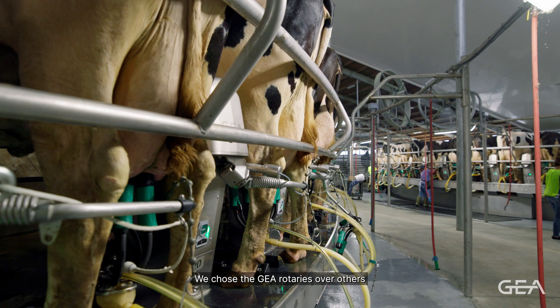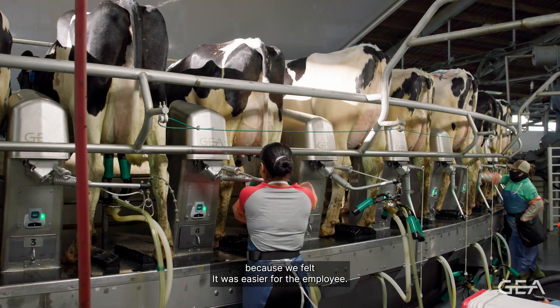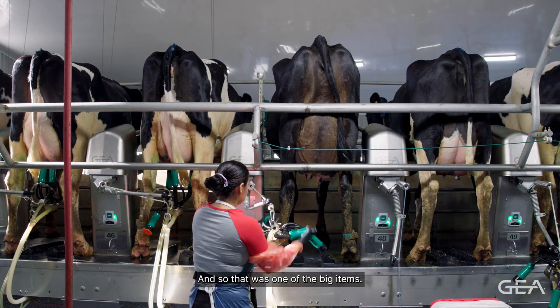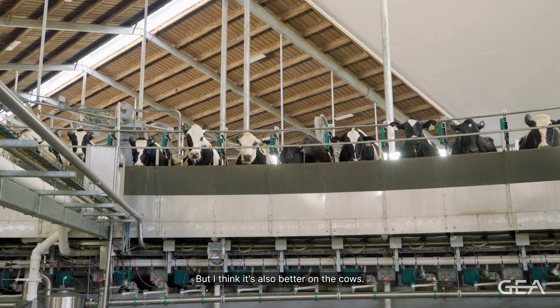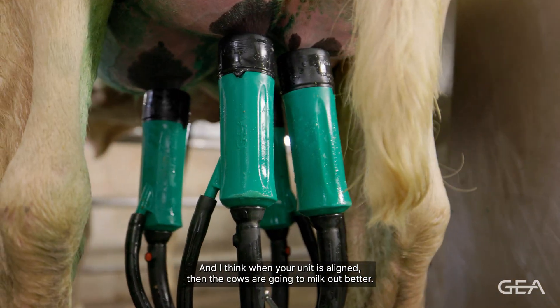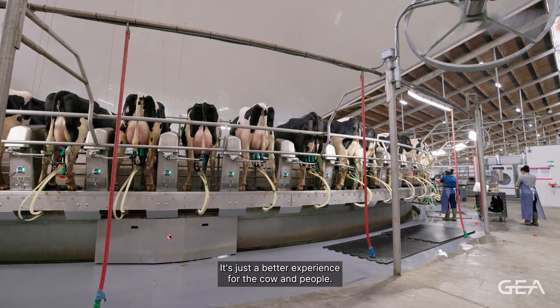We chose the GEA rotaries over others because it was easier for the employee — there's no buttons to push, you grab the unit and put it on the cow. I think it's also better on the cows. We're able to get perfect unit alignment, and when your unit is aligned the cows are going to milk out better. It's just a better experience for the cow and people.